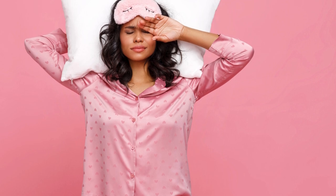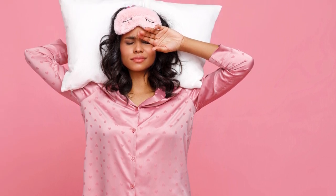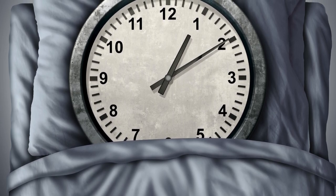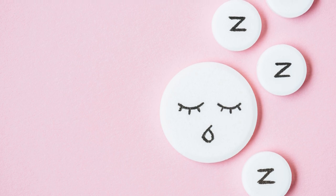Lifestyle Adjustments: Adequate Sleep. Sleep is vital for weight loss and overall health. Aim for 7 to 9 hours of quality sleep per night. Good sleep habits include maintaining a consistent sleep schedule, creating a restful environment, and avoiding screens before bedtime.